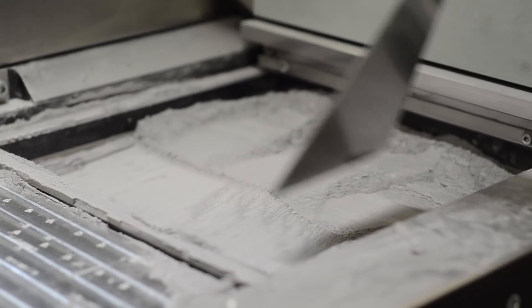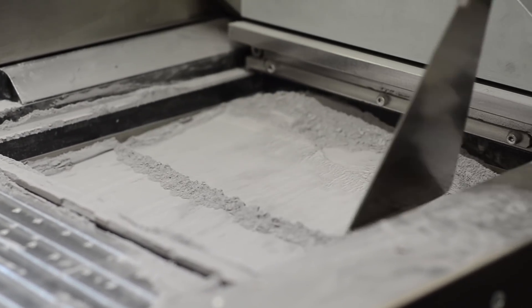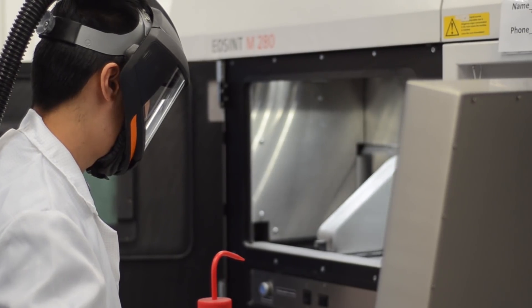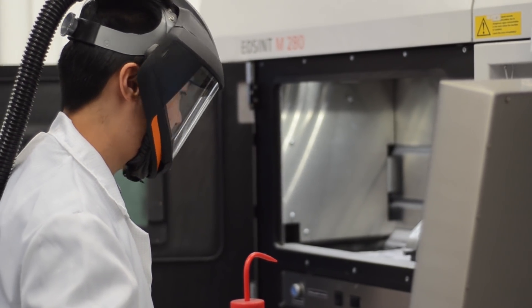Additive manufacturing can reduce the project delivery time because we can generate prototypes and production parts within just a few days of receiving the design file. In order to design a rocket engine in such a short period of time, we had to basically discretize the rocket building process.